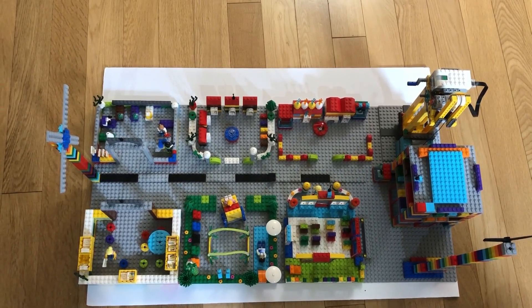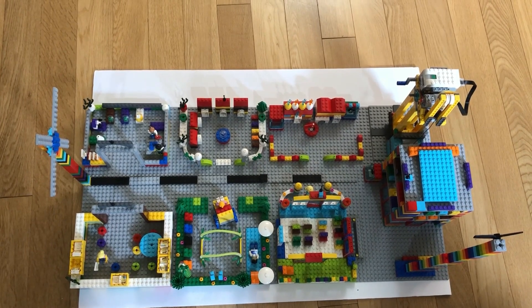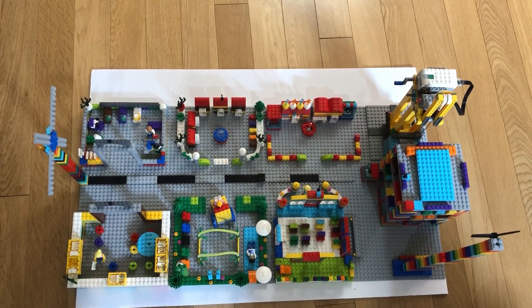Hello everyone and welcome to my Boomtown. I have taken classes for FLL Junior and this is what I built — the Boomtown model.